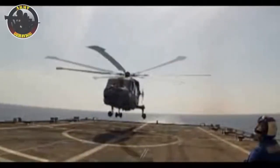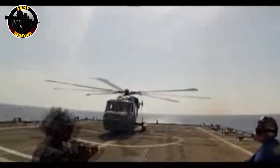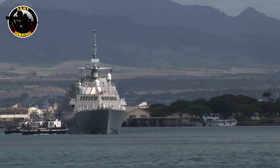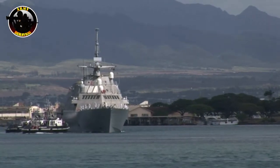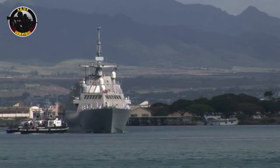Four 750-kilowatt (1,010 HP) Fincantieri Isotta Fraschini diesel generators provide 3 megawatts (4,000 HP) of electrical power to power the ship's systems.